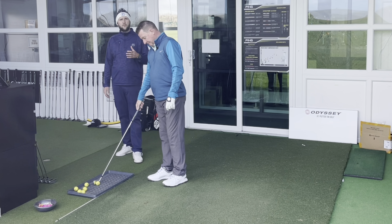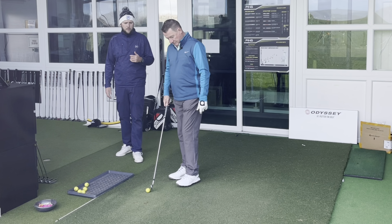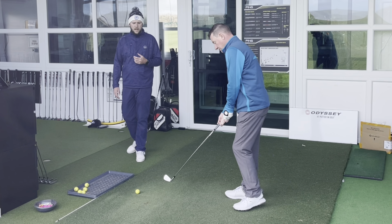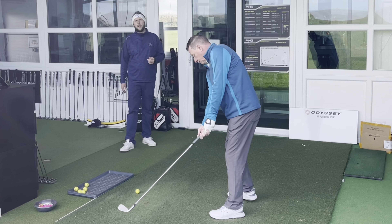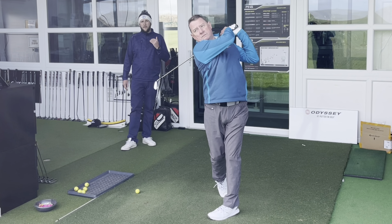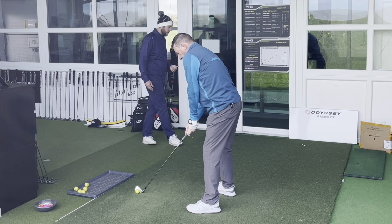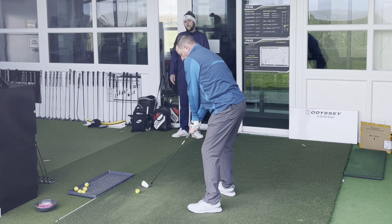His average shot with the four hybrid was a total of 186 yards. We want to see what this four iron is doing in comparison to that and how playable it is — thinking about how it's launching and what carry it's producing, because carry is a big thing with these clubs.